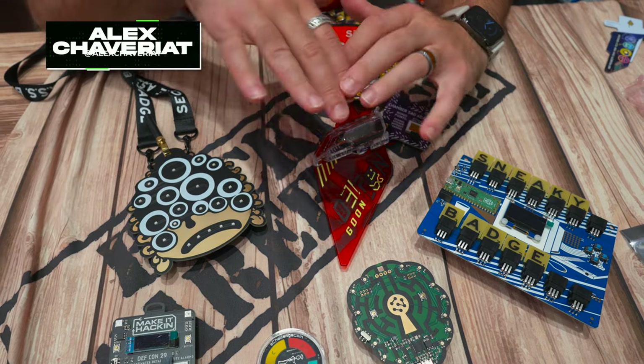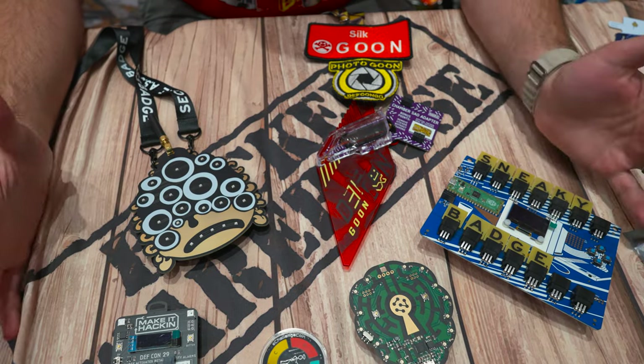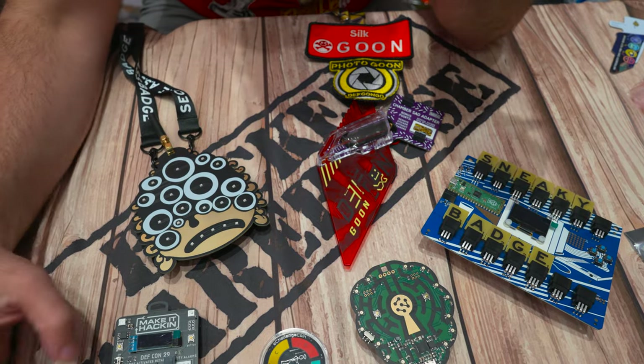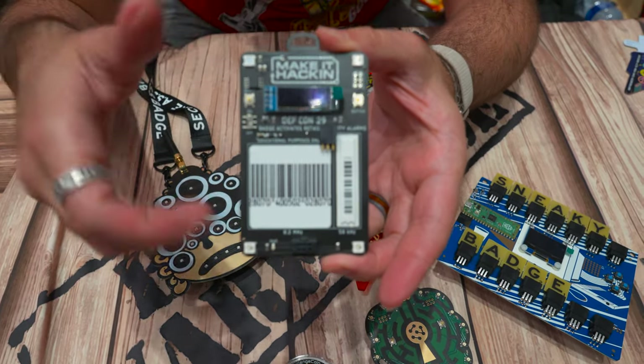We're at the Hacker Warehouse and I'm getting introduced to a ton of different badges that people have created all over DEFCON. I wanted to show some of them off to you right now. A lot of these we've looked at before, but some of them are just so cool. I think the Make It Hacking badge has to be one of my favorites.